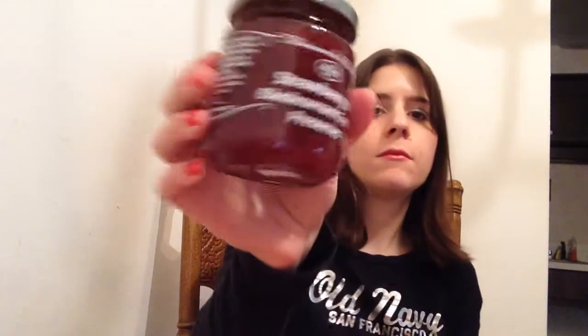I also love how they wrap everything up, because it feels like you're opening a bunch of presents instead of just throwing everything in the box. So this is Mason D Monaco Strawberry and Black Currant Cream Preserve. It says it's perfect for waffles, pancakes, toast, and ice cream — I'll try it on some waffles. It seems like a good amount of food in here.